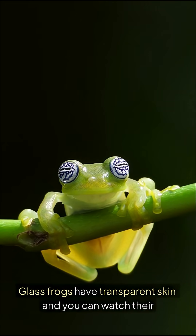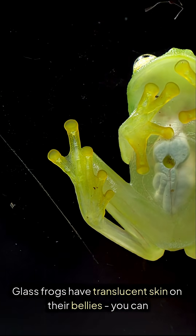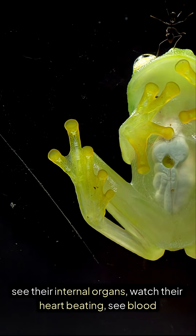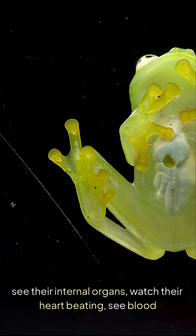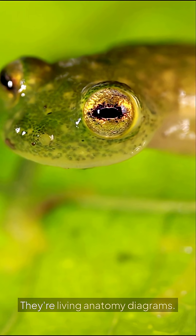Glass frogs have transparent skin, and you can watch their hearts beat. They have translucent skin on their bellies — you can see their internal organs, watch their heart beating, see blood flowing, and even count eggs in pregnant females. They're living anatomy diagrams.